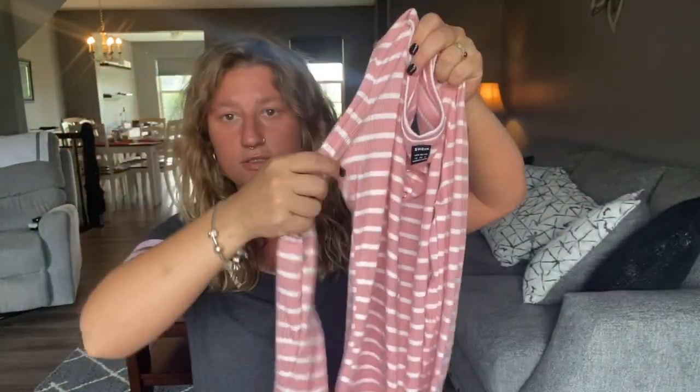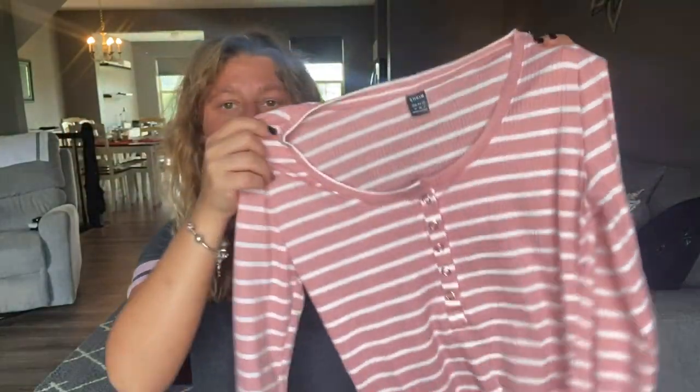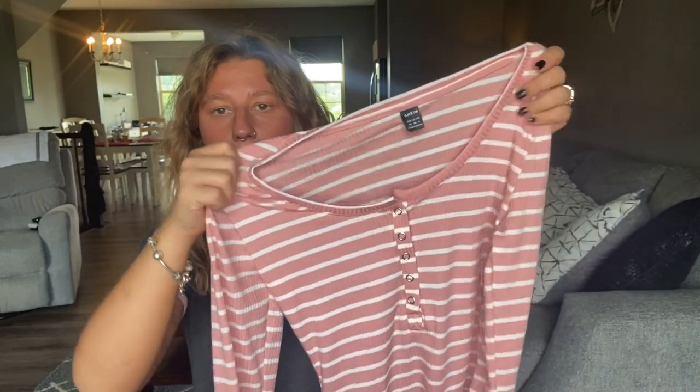The first thing I have is just this pink striped shirt which I think is super cute. It is long sleeve and it is summertime here, but I just thought this was really cute so I decided to pick it up. This is a size medium and it's a very stretchy material.